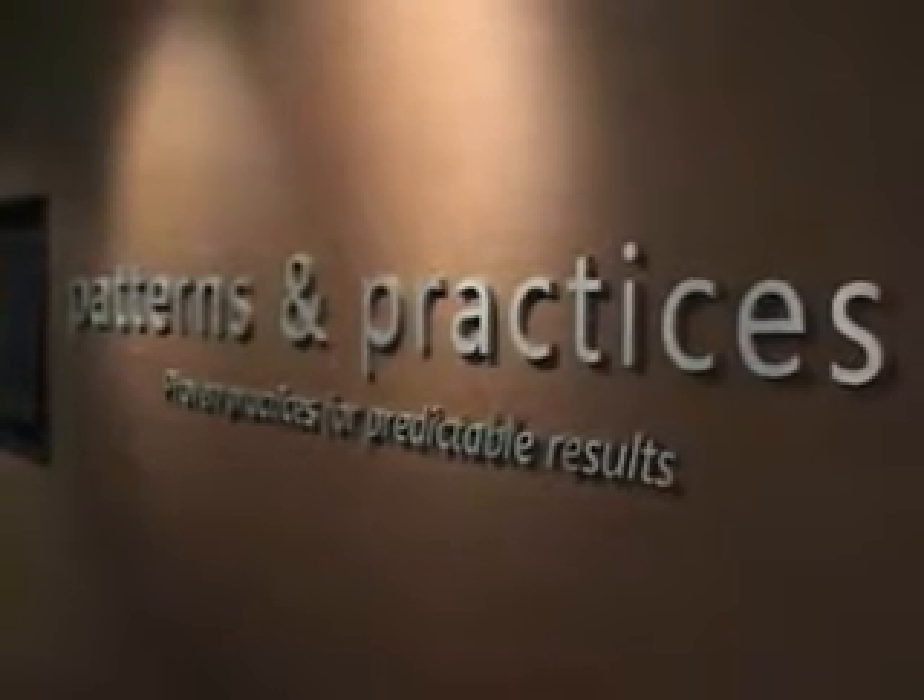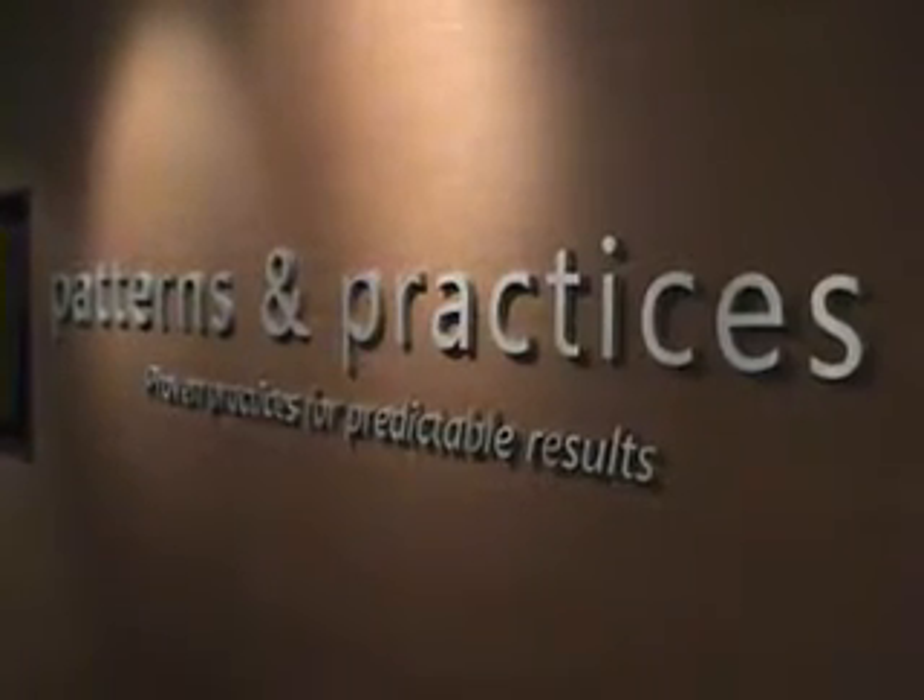We're here at the Patterns and Practices Lab, newly remodeled, with Ed and Peter. I'm Edward Yuzierski, architect of Patterns and Practices. My name is Peter Provost, and I manage the development team here at PNP.